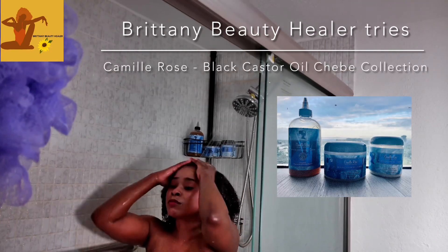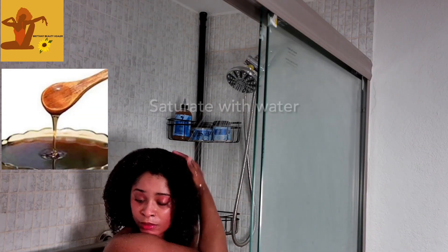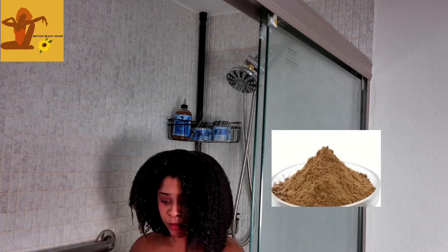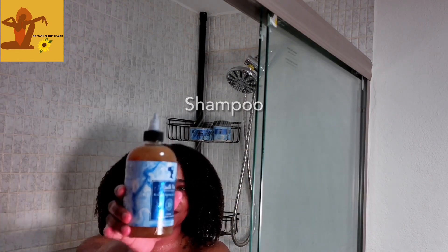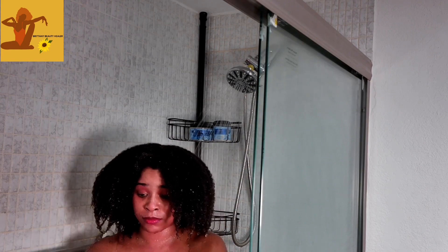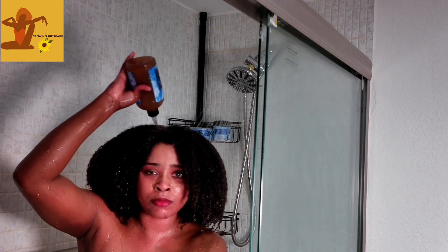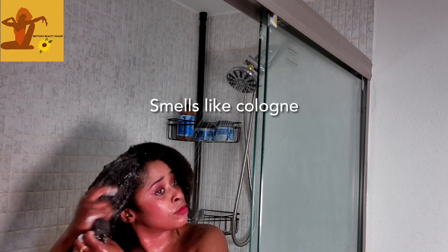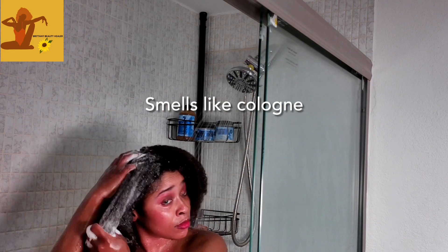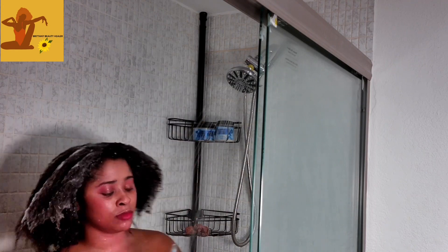Today we will be using the Camille Rose black castor oil chebe collection, which uses two revolutionary ingredients: black castor oil and chebe. Black castor oil is made from roasted castor seeds, formulated into a very thick consistency oil that is antibacterial and antifungal. It stimulates hair growth and blood circulation, producing hair that is thicker and retaining a lot of length.